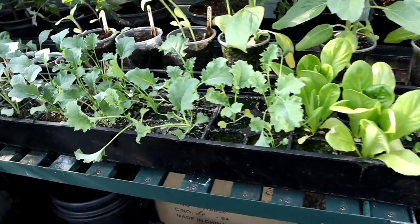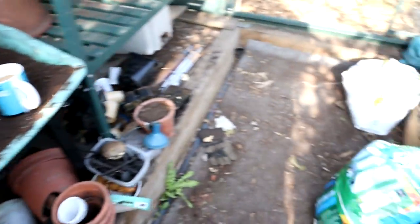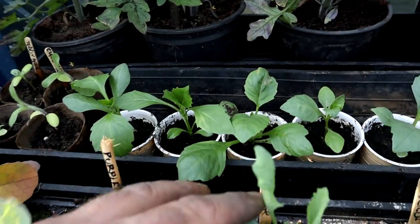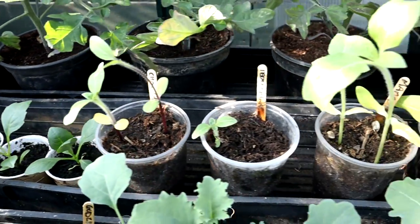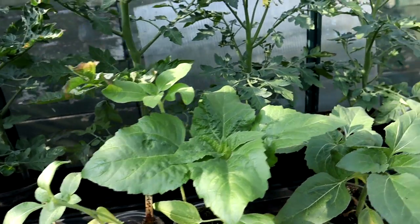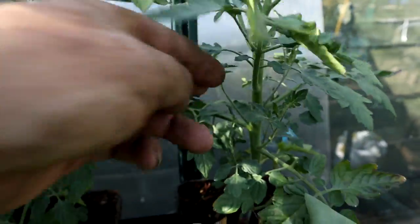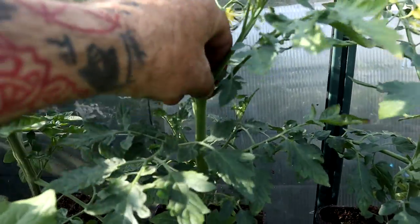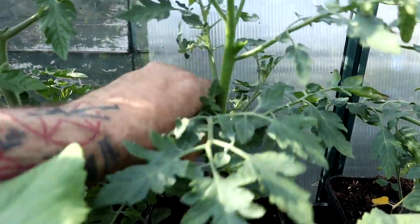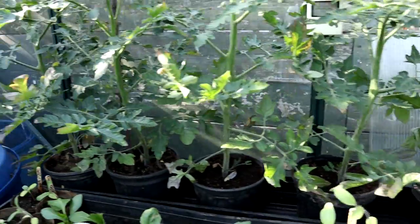Tomorrow I need to do potting on - everything is just getting far too big for these cell trays. I bought some Westlands Grow Sure compost and I've got to pot everything on. The dahlias are doing alright, the sunflowers especially - especially these dinner plate size ones are doing good. These tomatoes - I just noticed - let me give you a demonstration: get the suckers off! Everyone should know that one. Just pull them off - you don't want them unless your tomatoes are bush varieties. Get the suckers off.